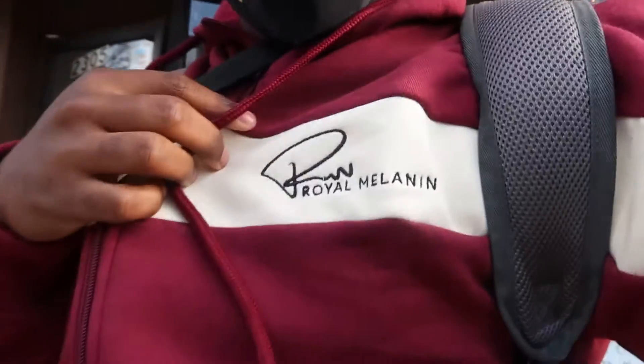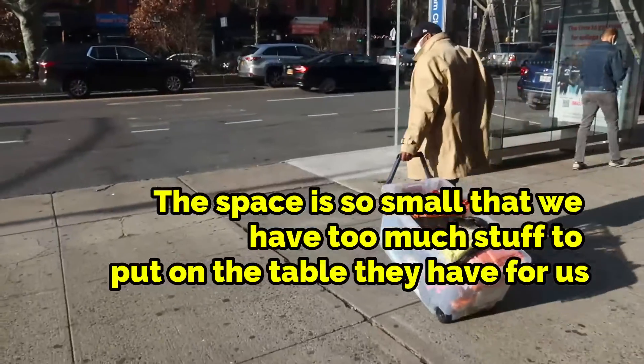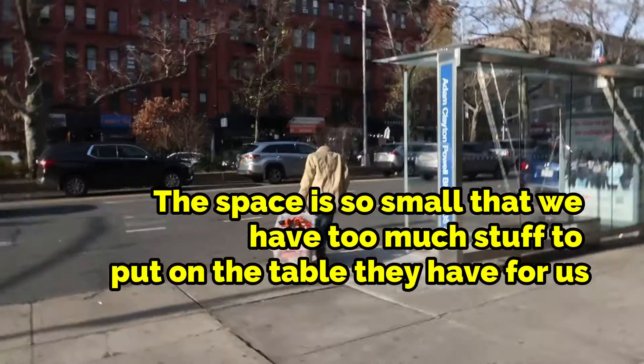All right, so now I'm changed. Royal Melanin logo right here. Royal Melanin. Apparently, we have too much stuff, so a lot of stuff has to go back in the car and then we're going to head in. The guy I'm with has to take the stuff back to the car because he has too much stuff.